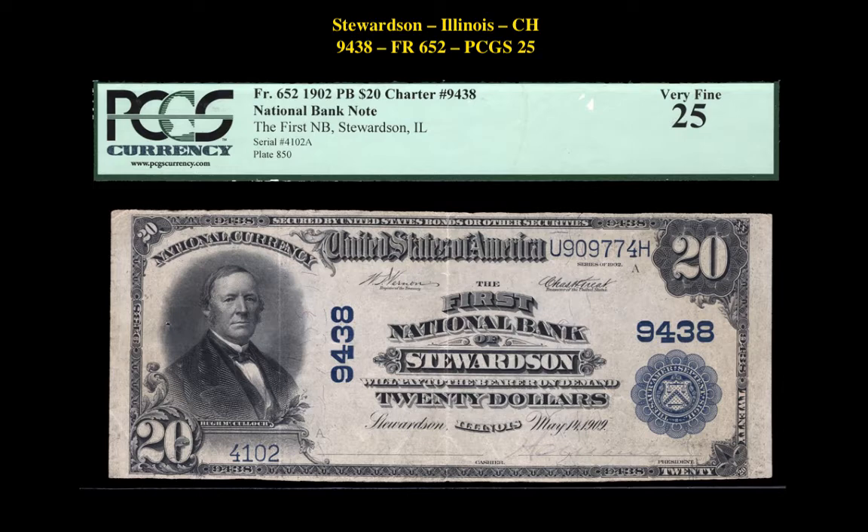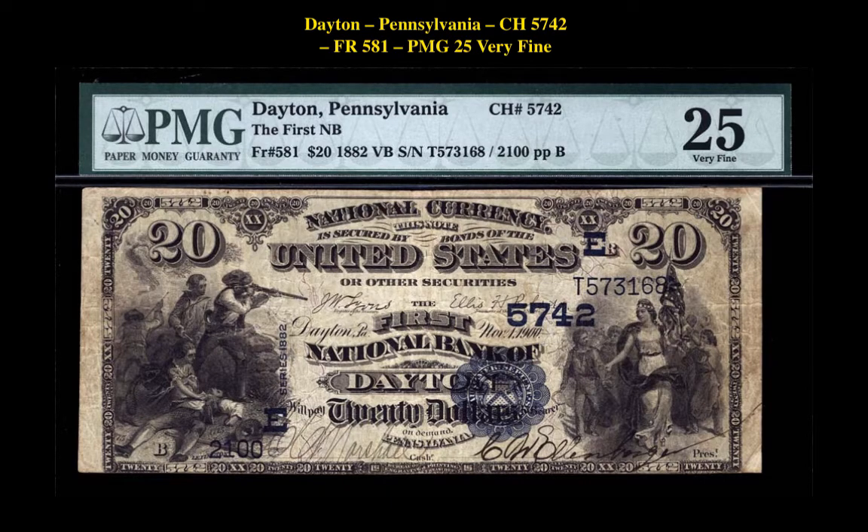The following note is a Friedberg 652 National Bank Note Illinois-Stewardson Charter 9438 PCGS Currency 25, currently for sale at $4,000. The final note is a Friedberg 581 National Bank Note Dayton, Pennsylvania Charter 5742, graded PMG 25 Very Fine, currently for sale at $3,750.